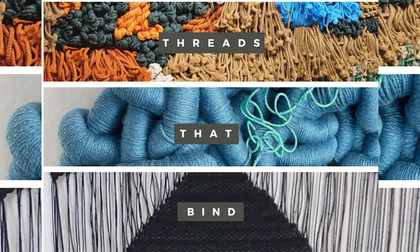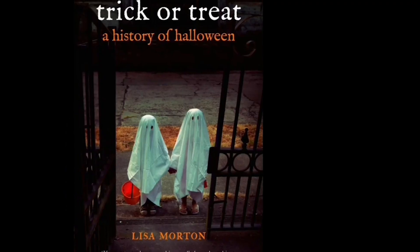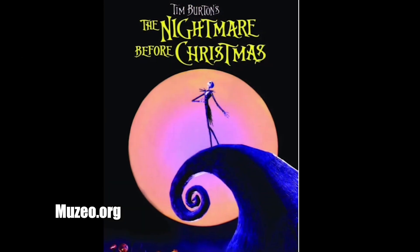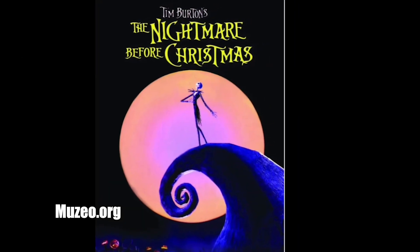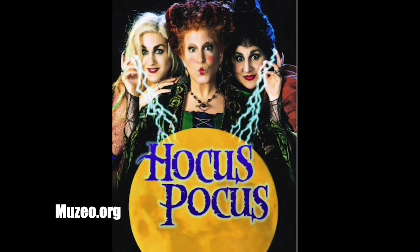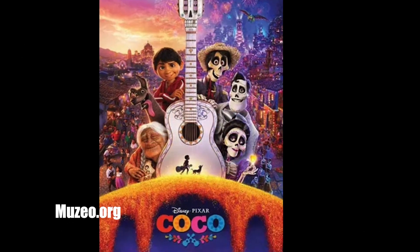Here's a look at some of the upcoming events that are part of this amazing fall exhibit. Museo, in collaboration with the Brea Gallery, will host Threads That Bind from October 14th through December 8th. Join us for our Fall Outdoor Movie Series: Thursday October 19th — The Nightmare Before Christmas, October 26th — Hocus Pocus, and November 2nd — Coco.